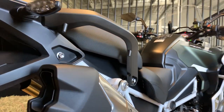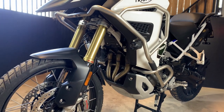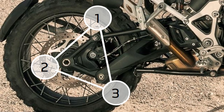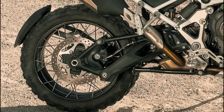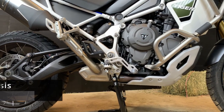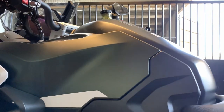The exhaust is designed to be slimmer than the old 1200's, making it easy to fit luggage around the pipe. The Tiger 1200 has had significant weight-loss surgery, losing 25 kilos compared to the previous model. The all-new twin-sided tri-link aluminium swingarm is 1.5 kilos lighter, and the tubular steel frame has lost 5.4 kilos. This model also offers a bolt-on aluminium rear subframe and pillion footrest hangers.